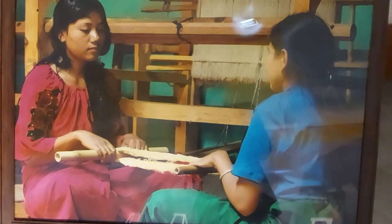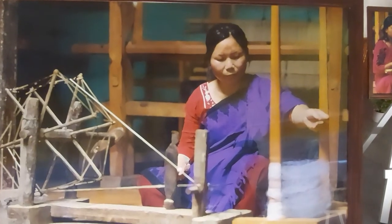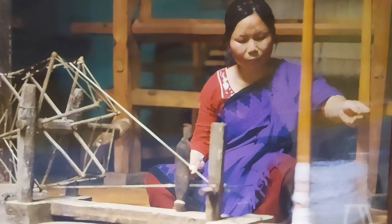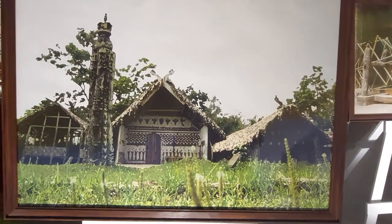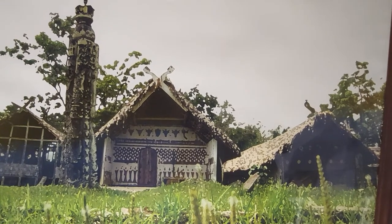Two weavers preparing for the starting of a weaving. This is the Gandhiji ka sarukha. The weaver is trying to prepare for the Henlumwok, one of the traditional huts of a tribe.